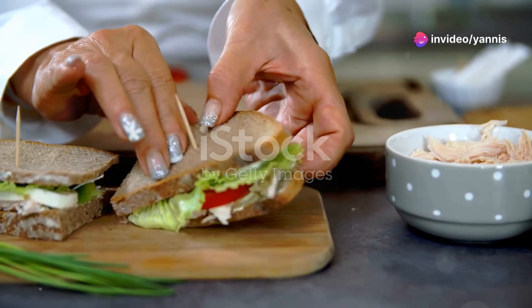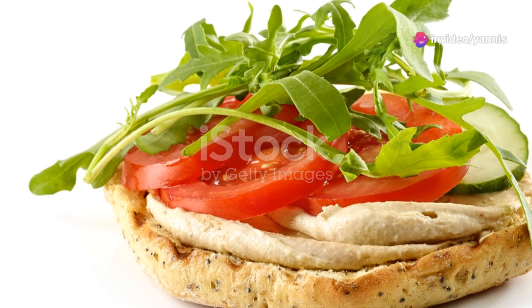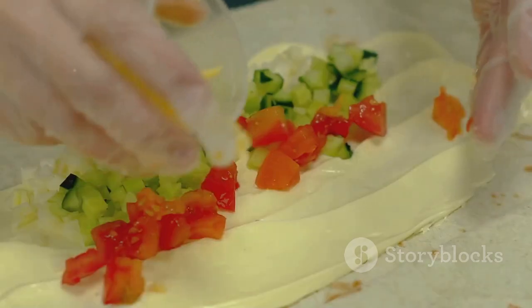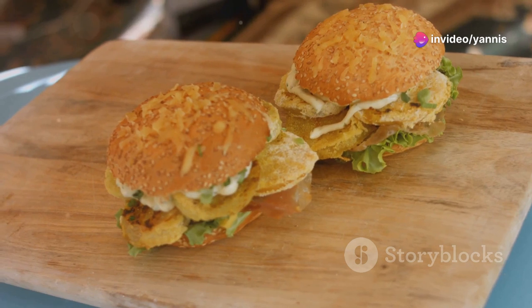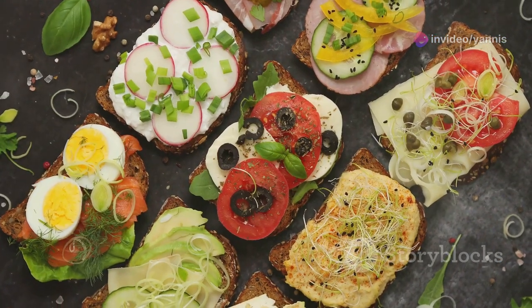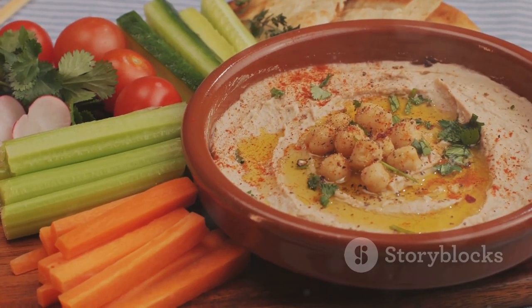Lastly, let's make a veggie hummus sandwich — perfect for vegetarians and incredibly easy to put together. You'll need whole grain bread, four tablespoons of hummus, half a bell pepper sliced, half a cucumber sliced, a handful of spinach leaves, a quarter of a red onion thinly sliced, and salt and pepper to taste. Take two slices of whole grain bread and spread hummus on both.